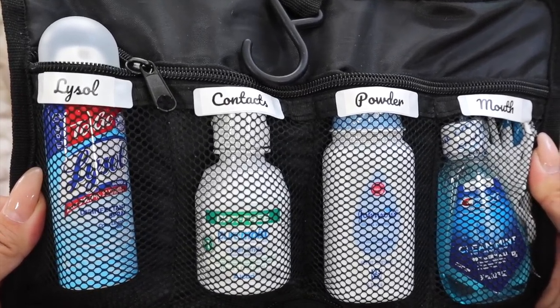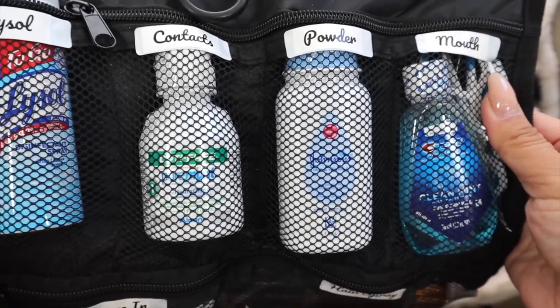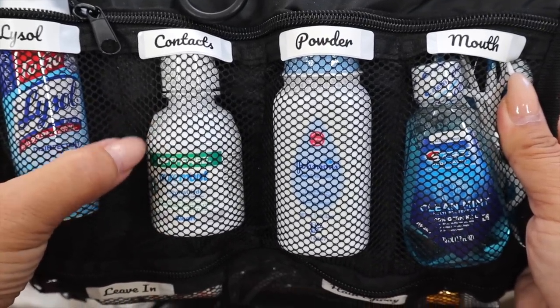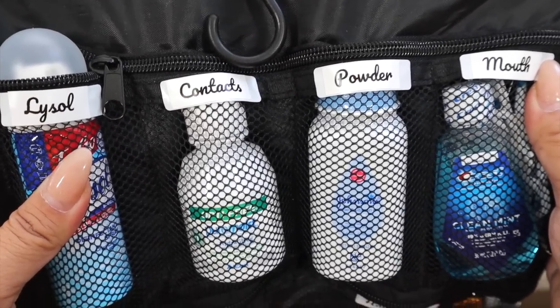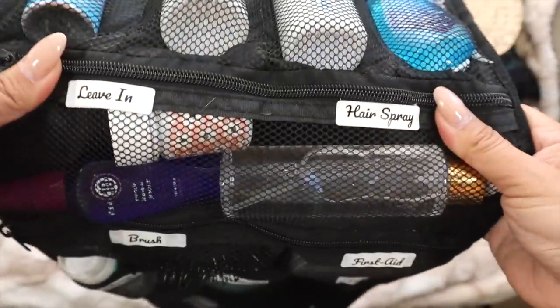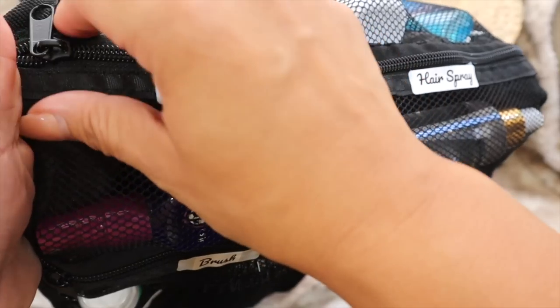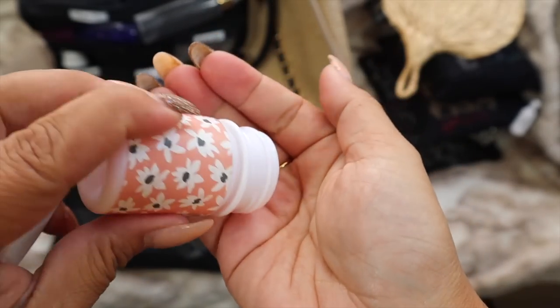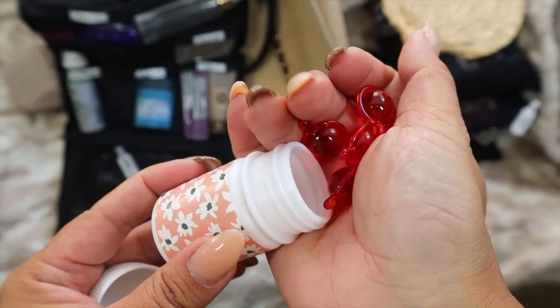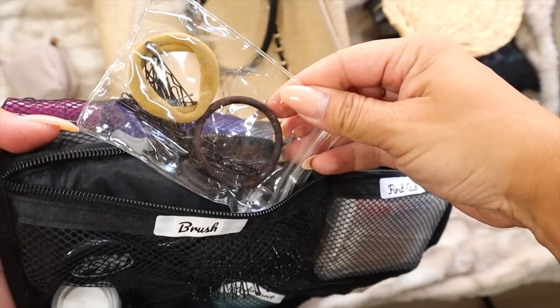In the first row I have Lysol spray, contact solution, powder for sand, mouthwash, Wisp mini toothbrushes, and toothpicks. In the next section I have It's a 10 leave-in treatment, hairspray in a small bottle, and a hair treatment oil I found at Target — you apply it and the sun heats it up so it absorbs deeper. Love having that.